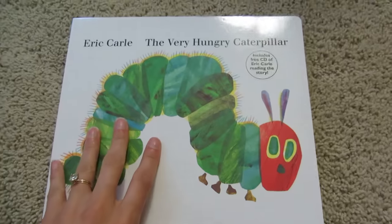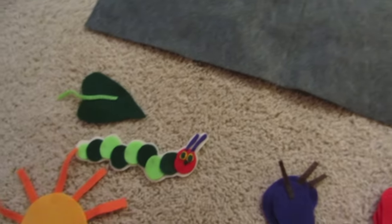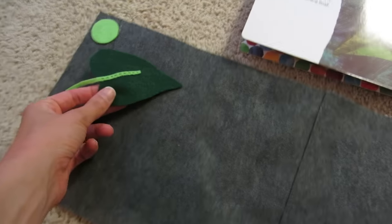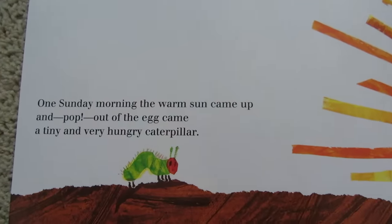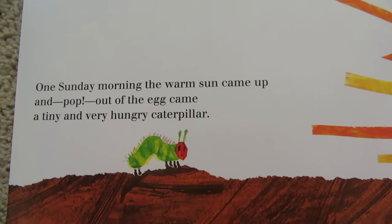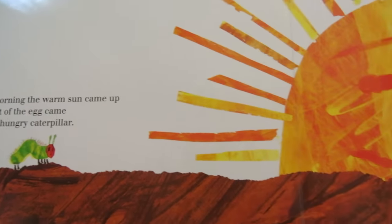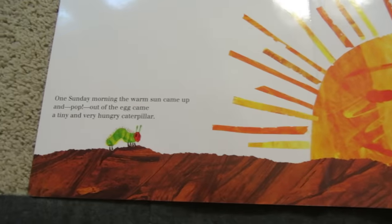Let's read the first page. In the light of the moon, a little egg lay on a leaf. So the first thing we're going to find is the leaf. There it is. I'm going to put it over here on this side. On Sunday morning, the warm sun came up and pop out of the egg came a tiny and very hungry caterpillar. So now we're going to need the sun because it's morning time and the sun came up. And we need to find that caterpillar.